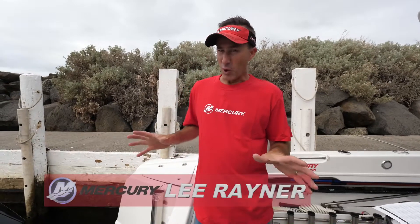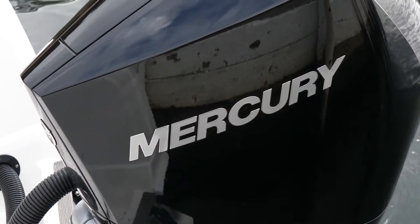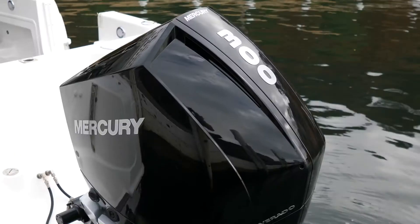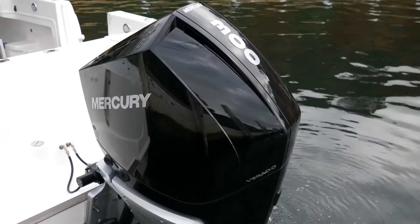Once in a while a product comes along that's not just great, it's actually changing the way of the future, and that's what we have here with Mercury's new range of Verados. This is the 300 V8 4.6-litre engine, and let me tell you, the American guys have got it right.